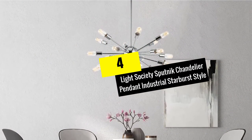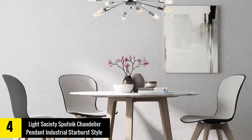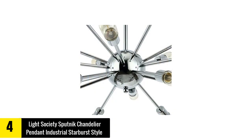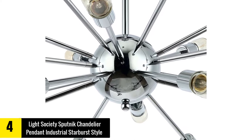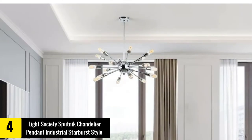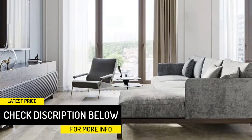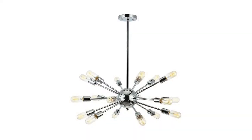Moving on at number 4, we have the Light Society Sputnik Chandelier Pendant Industrial Starburst Style — a retro home finish chandelier that meets classic European design and shines brightly with 12–18 lights. Applicable in different places, perfect for living room, foyer, bars, hotels, or restaurants. You can install this pendant light on either a flat or sloped ceiling. It is possible to hang this light on a slanted ceiling with a sloped ceiling adapter. Additional rods can be acquired by sending a message to the Light Society manufacturer. The fixture is compatible with most dimmers on the market. The key concern when using a dimmer is making sure the bulbs you want to use are compatible with the dimmer you want to use.